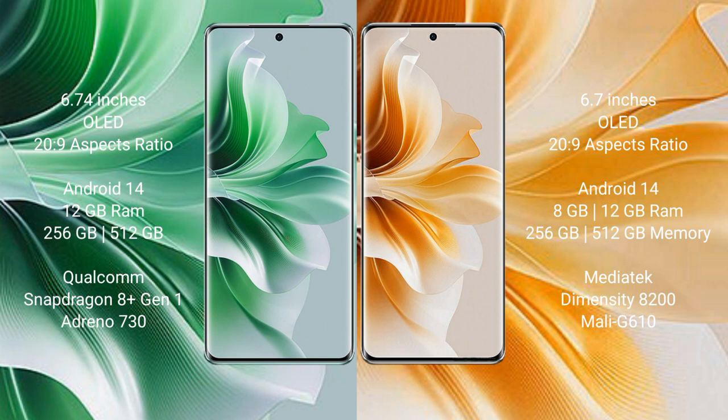The Oppo Reno 11 Pro runs on the Android 14 operating system. The Oppo Reno 11 also runs on the Android 14 operating system.